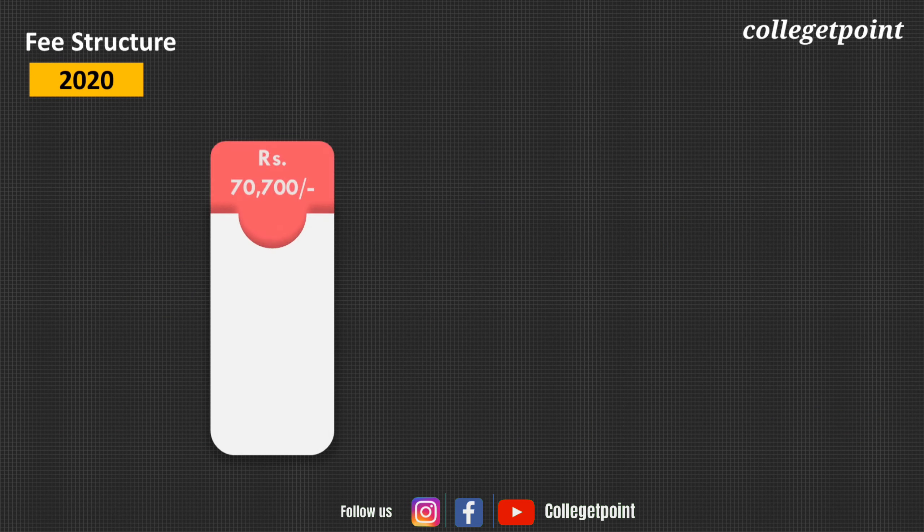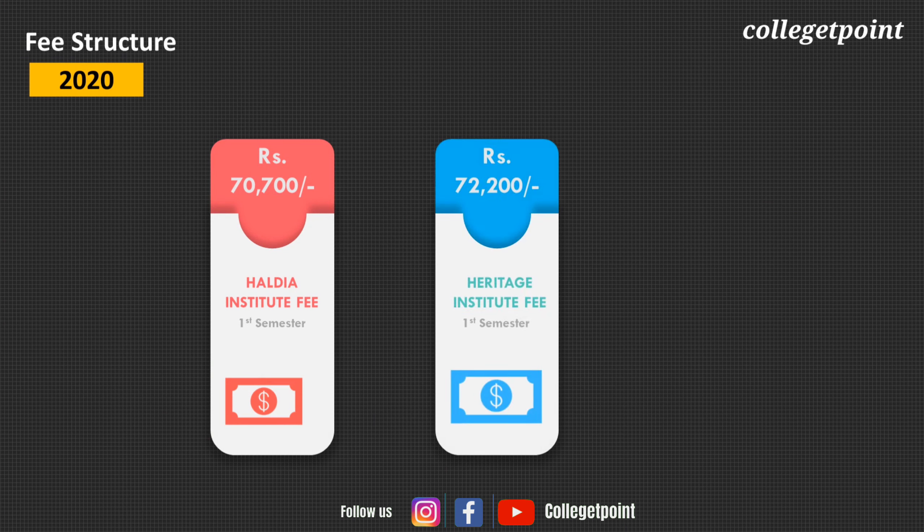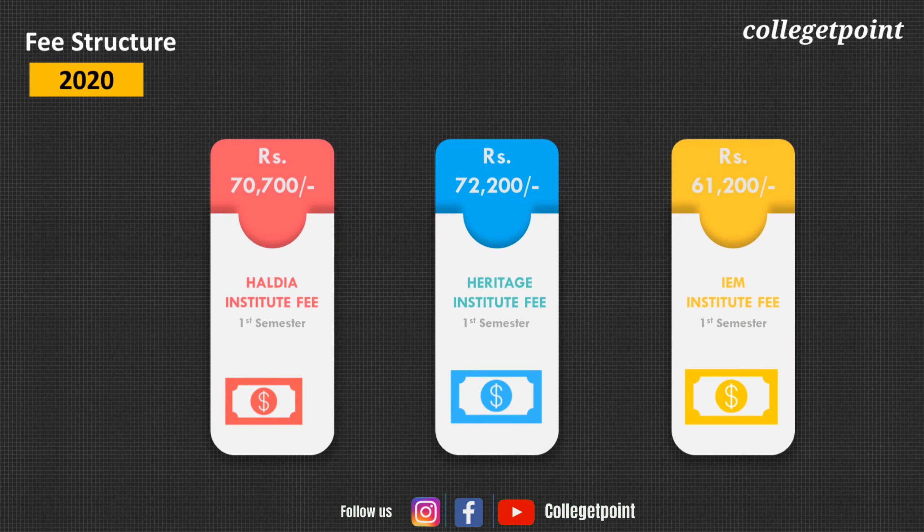Coming to fee structure: first semester fees for Haldia Institute are ₹70,700; for Heritage, ₹72,200; and for IEM, ₹61,200. Note that academic year 2020 fees may get revised.